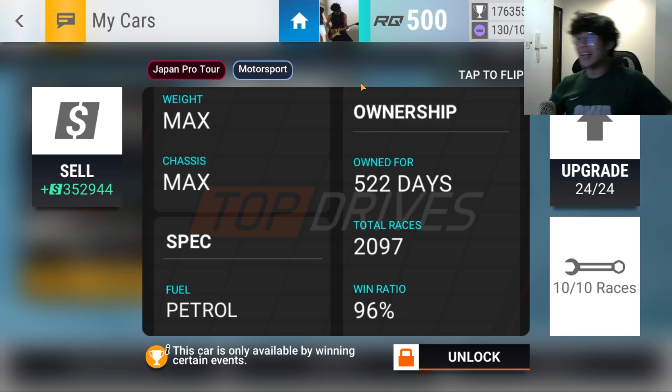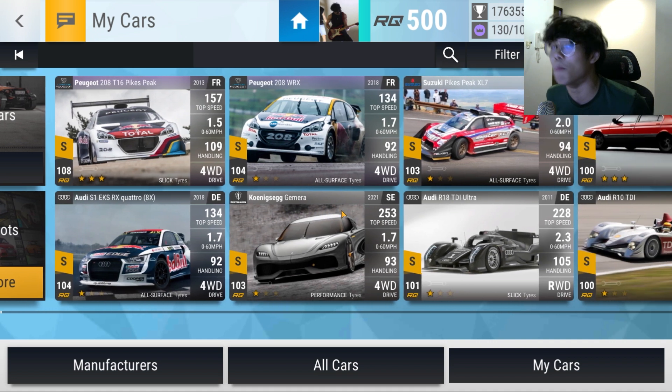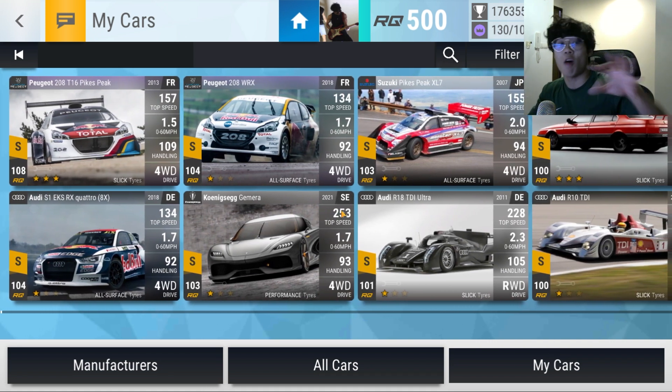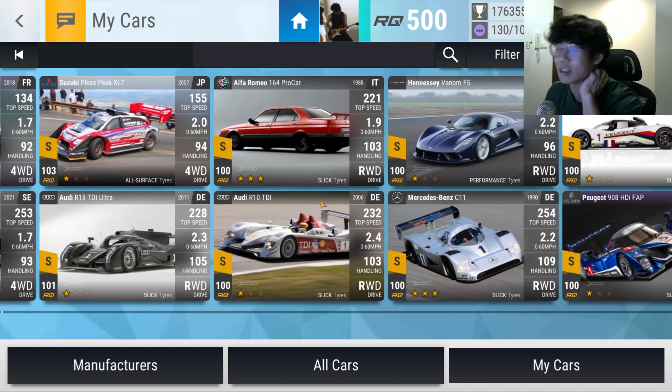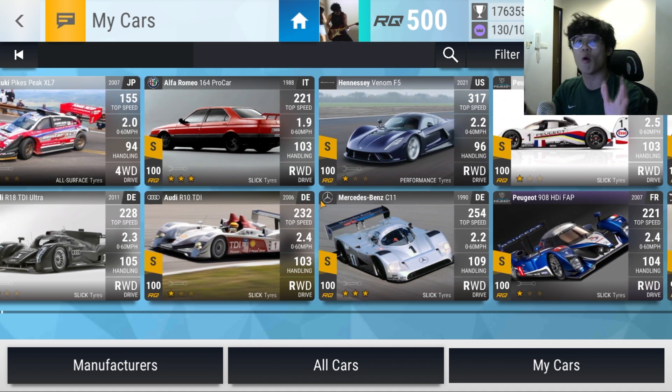I was close on that — 96% win ratio, 2,097 races. And it's the younger car out of all of those. I just feel like the Escudo is the superior car. Actually not anymore really, because now you have just a bunch of four wheel drive off-road tire cars that can hit 100 handling. So yeah, 99 just isn't anything anymore, is it? There's always going to be a bigger fish, in the words of the great Qui-Gon Jinn.